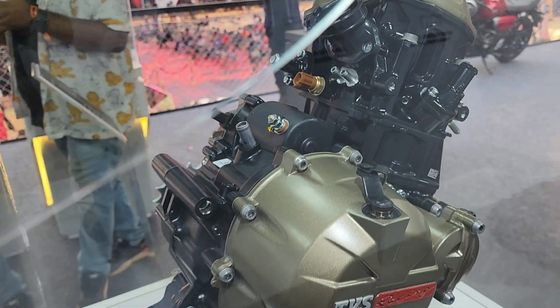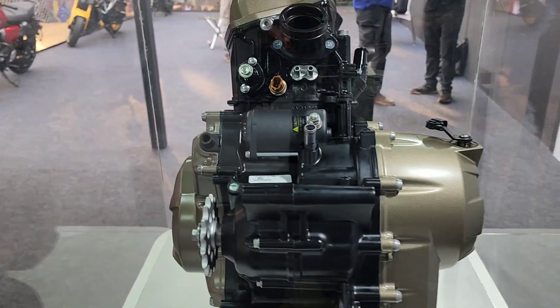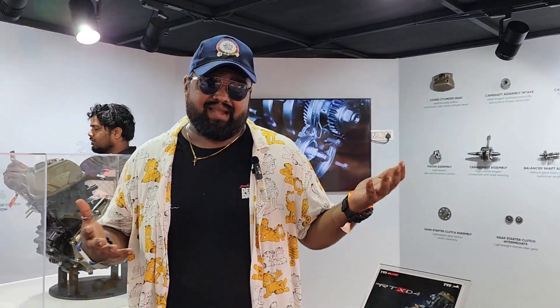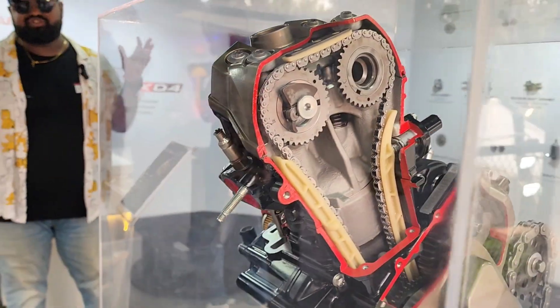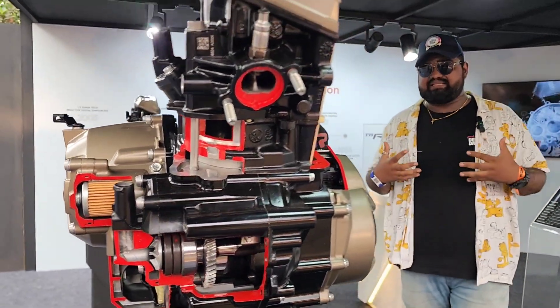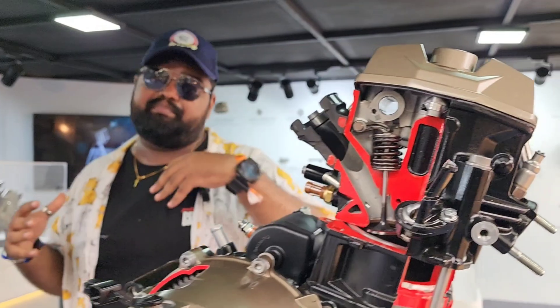This engine is going to power the next generation TVS 300cc motorcycles. In my opinion, the next generation RTR310 and RR310 will be equipped with this engine. You never know — TVS might also be working on a completely new motorcycle. It also supports ride-by-wire and gets a slipper clutch, so it is a modern day engine.